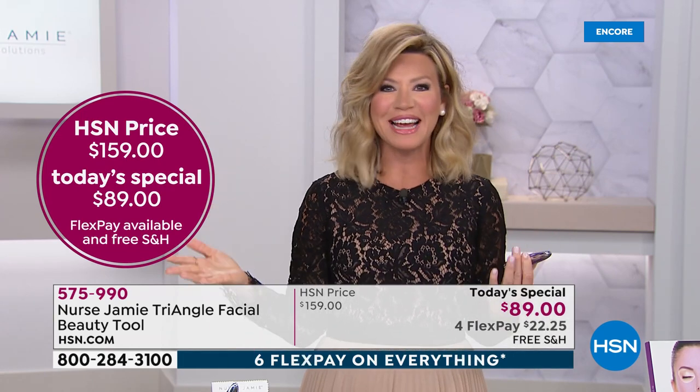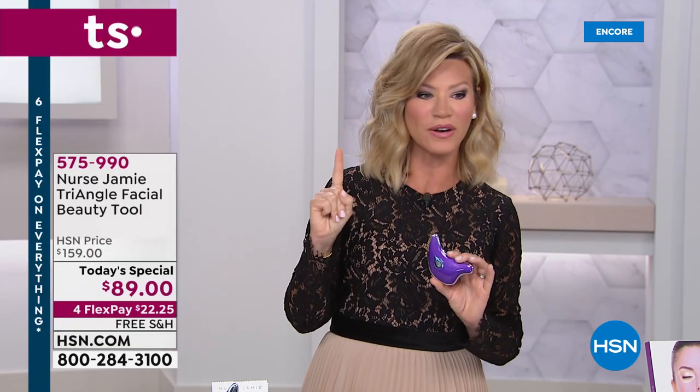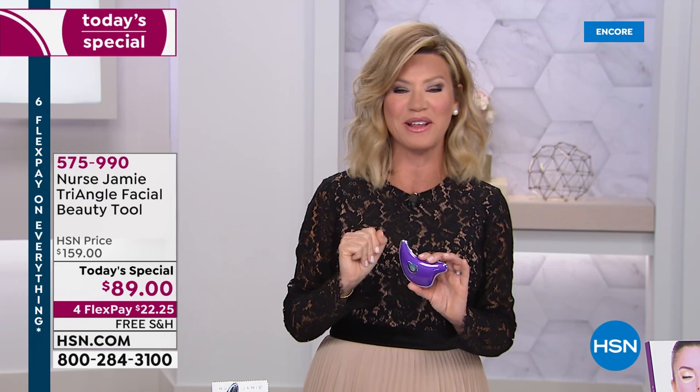Today, and only for today while quantities last, it's only $89. Here at HSN, we take every major credit card including debit cards. You make one interest-free credit card payment of only $22.25, and in the palm of your hand, you're going to look younger instantly.